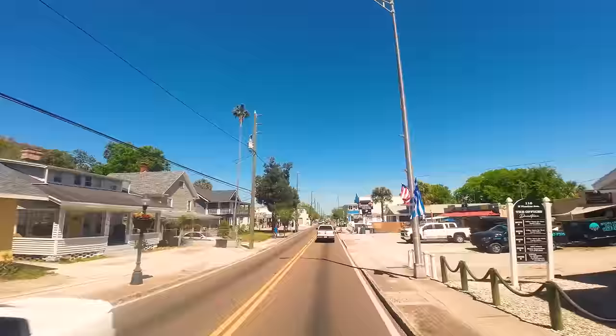Now time to return to the sponge docks and resume our tour down Dodecanese Boulevard. On the left is Mykonos, specializing in grilled seafood. On the right, Dimitri's, that we showed from the boat earlier. We cross Athens Street where there's more eateries we'll show in a bit. On the left, A Taste of Greece Bakery, with Greek coffee, espresso, cappuccino, and frappe.